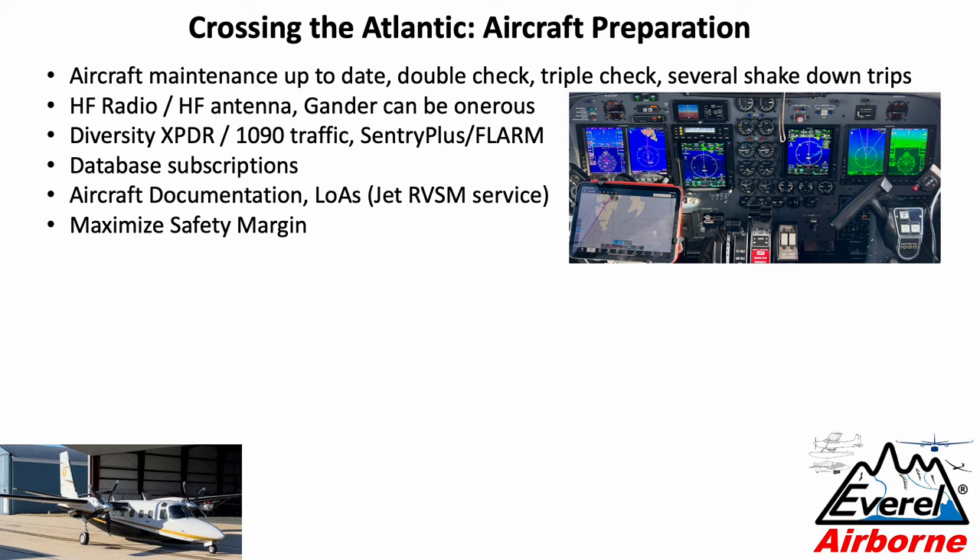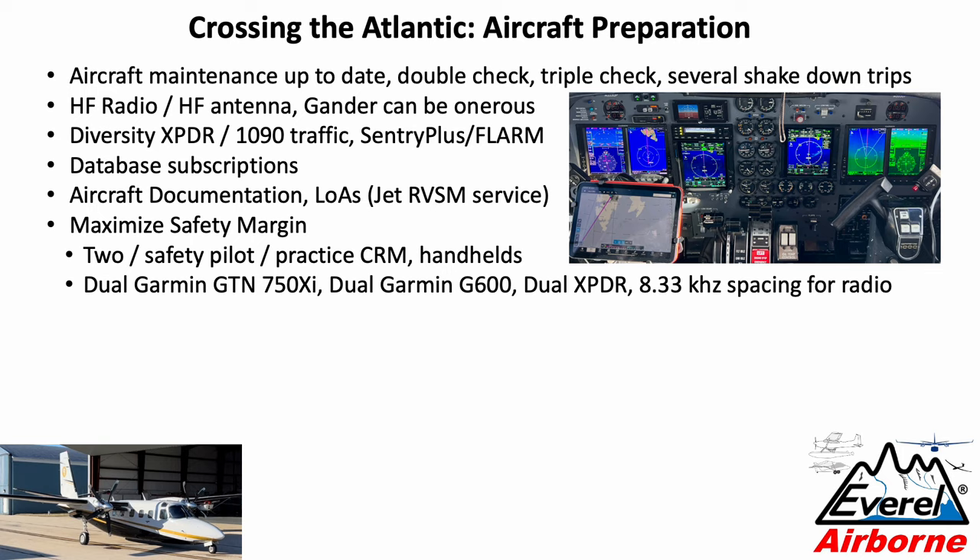Our objective was to maximize safety margin — we may have gone overboard, but as the movie line says, it's my job to worry when there's nothing to worry about. So we went with two pilots and practiced our cockpit resource management, plus handheld radios. As you can see from the flight deck, we have dual Garmin GTN navigators, dual Garmin PFDs, and dual transponders.